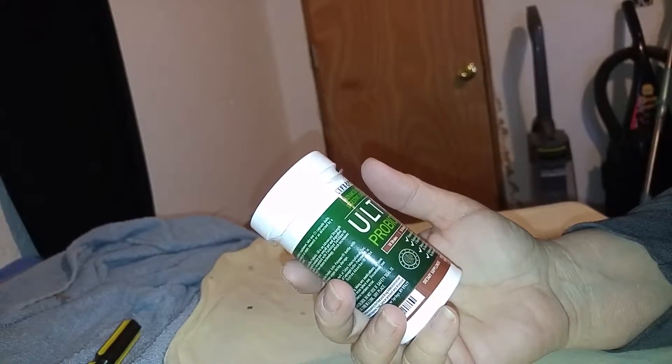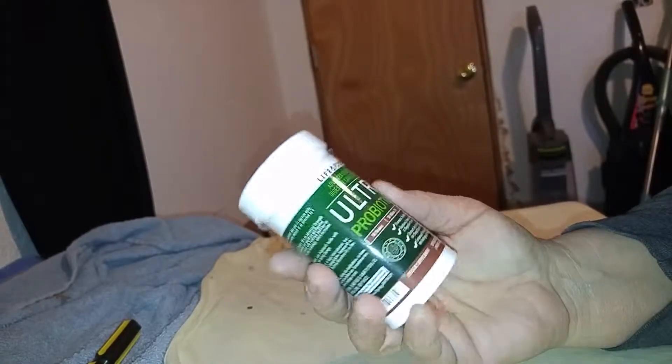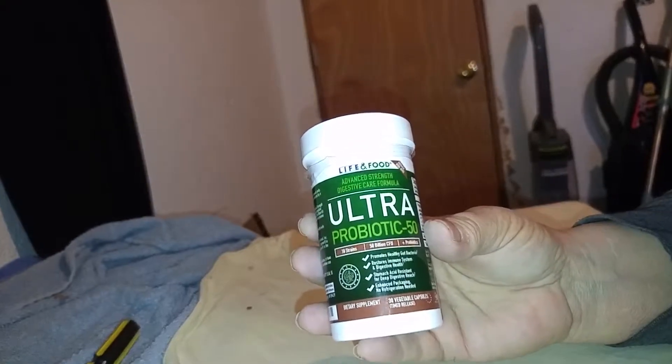It comes with a 50% off on your next order coupon, which is really nice, because if you decide you like this, you're going to want more.